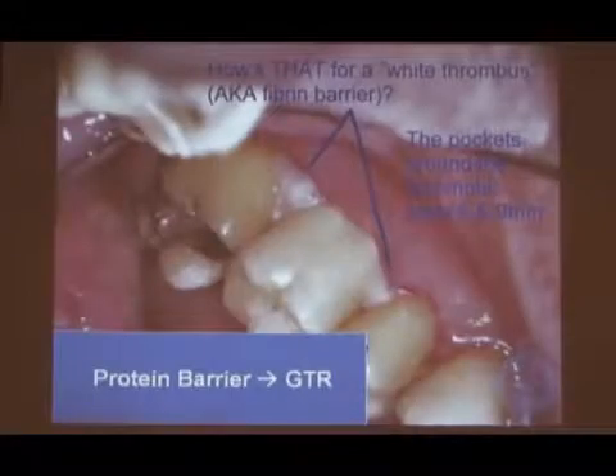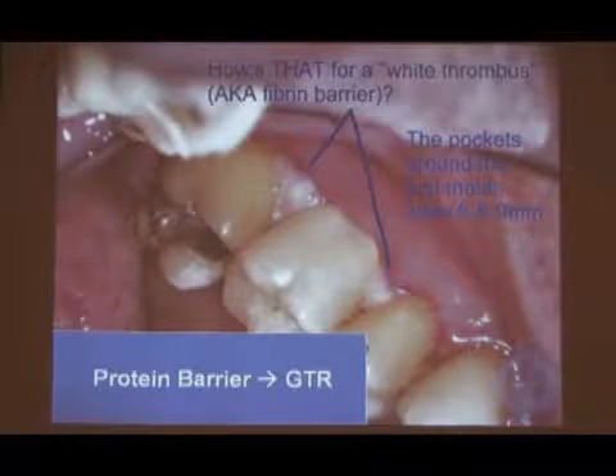And that's where this is different. What we're creating is a fibrin barrier, and that's not food — that's fibrin. That's part of that blood clot, that whole clotting sequence.